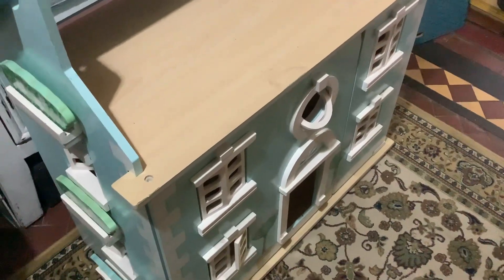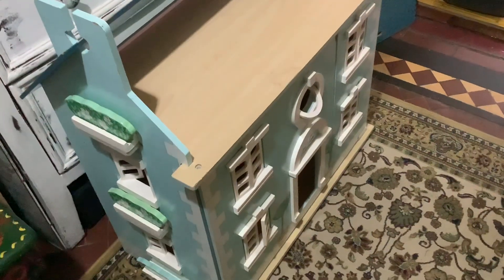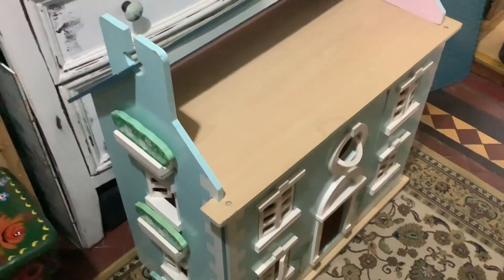Look what I've ended up with. The roof's just there, look. And this is the doll's house. And it's free because the roof's a little bit broken.